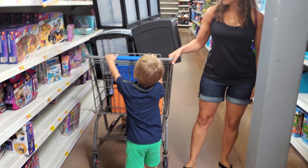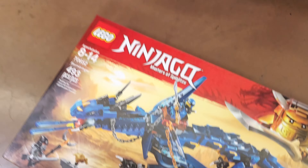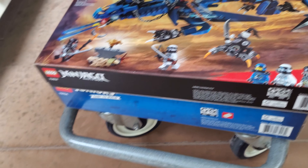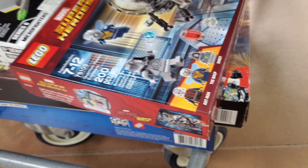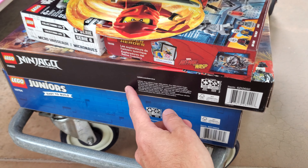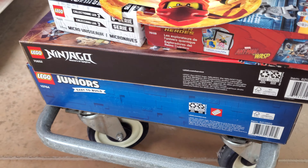Here's my haul: we've got a Juniors Airport set — I think that was $21. We've got the Stormbringer dragon from Ninjago — I think that was $17. This Ant-Man set — nine dollars. We've got the Naboo Starfighter Micro Fighter for five dollars. And we've got a five dollar Kai Spinjitsu set. Let's do some math: 21 plus 17 is 38, plus 5 is 43, plus 9 is 52, plus 5 is 57 dollars for all that. That's a great deal there my friends!